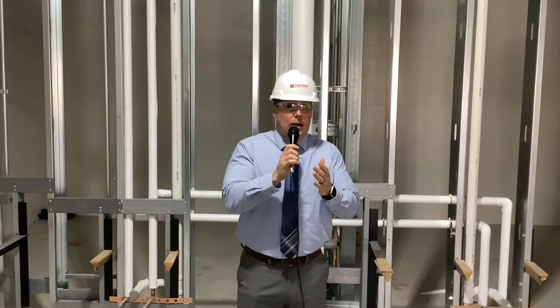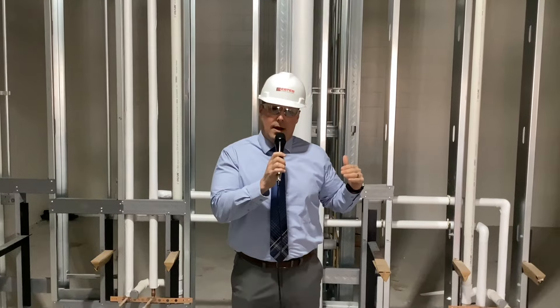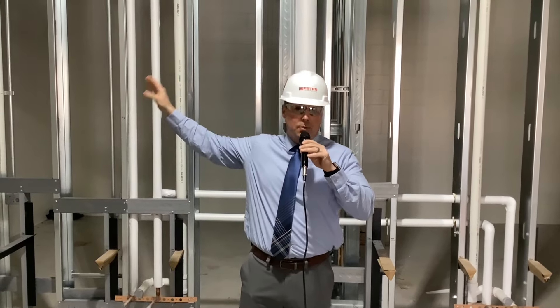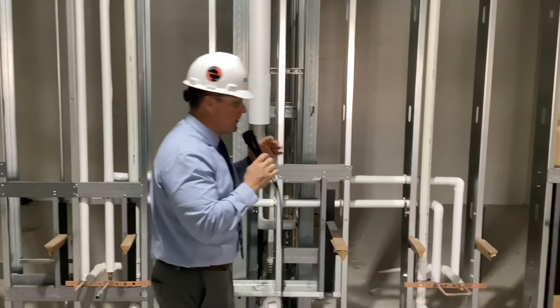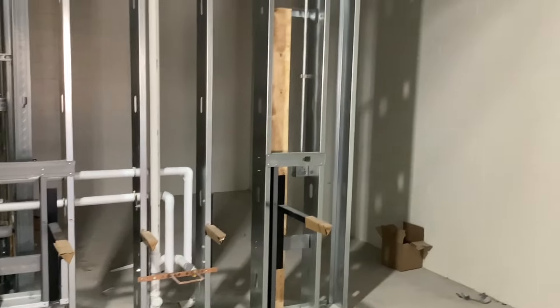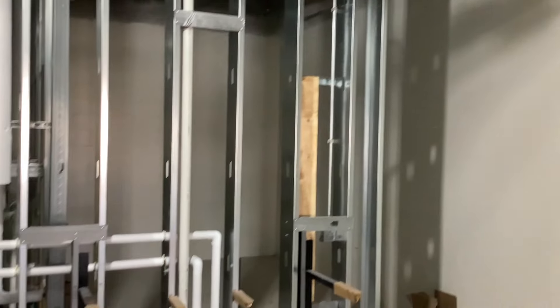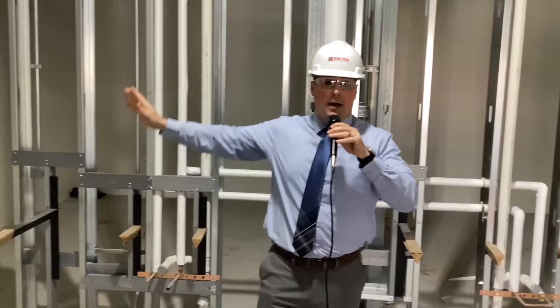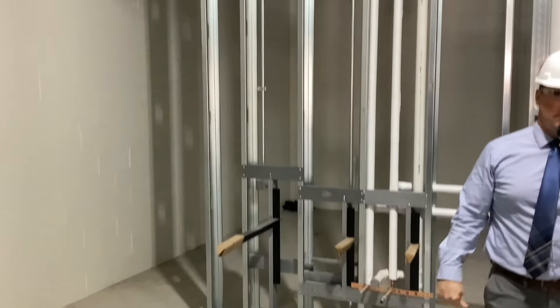We want to show you the progress on the bathrooms. These restrooms are really for our second through fourth graders — more of a public restroom. They don't have the private restrooms like pre-K through first. We kept this open intentionally so teachers can monitor students washing their hands and get them back to class a little bit quicker, and then of course you have to go around for privacy to use the restroom.